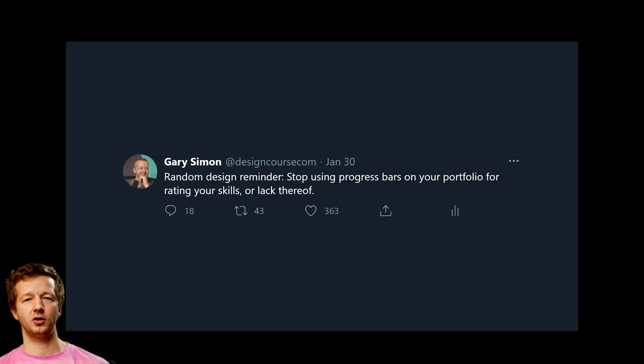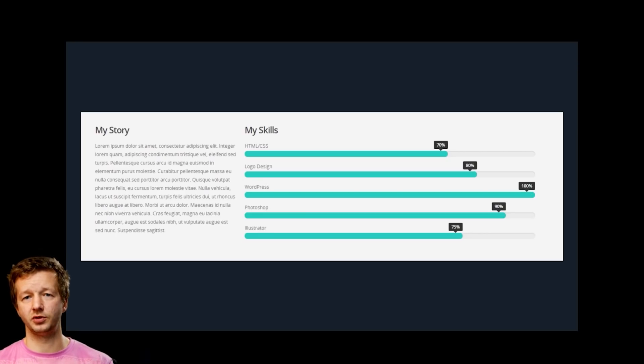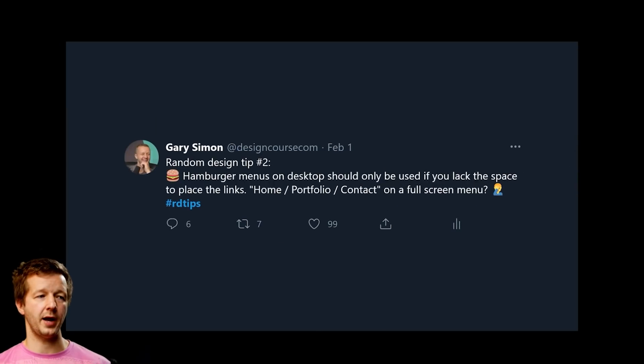Tip number one: stop using progress bars on your portfolio for rating your skills. I've seen this a million times on my live UI/UX review shows — it's a bad practice because it shows your proficiencies but also your deficiencies. If a client wants React and you put 50%, that's honest but problematic. Instead, just list your actual skills without the progress bar format.